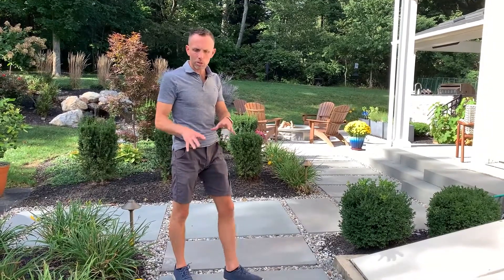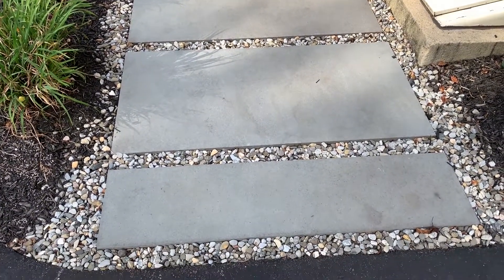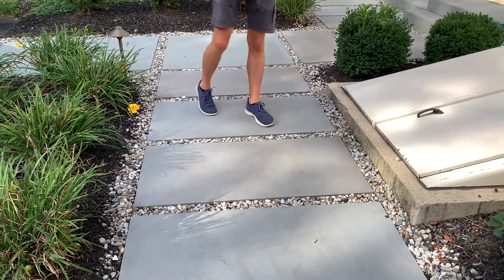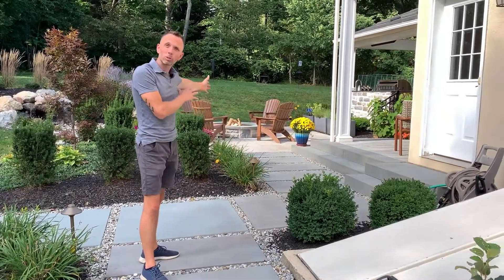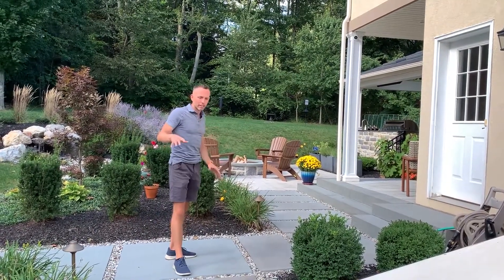So what we did here — and we do this quite often — is we'll use large slabs of bluestone and then do gravel in between it. This does a couple of things. One, it's much more aesthetically pleasing, so it's not just a slab of concrete that's very uninspired. Second, it actually slows your mind and slows your body down as you move through this space, because we're going from the hustle and bustle of just parking your car and life to the tranquility of an outdoor living space. This walkway helps aid in that transition from crazy to relaxed, by spacing these stones out so that you have to actually think about where you're stepping and slowing you down.